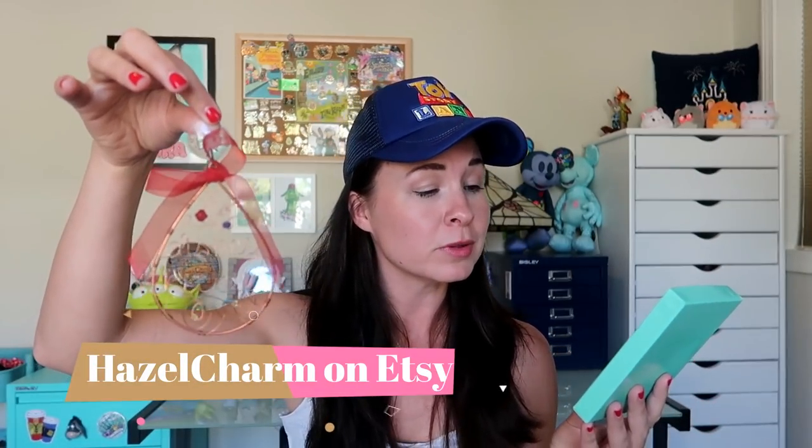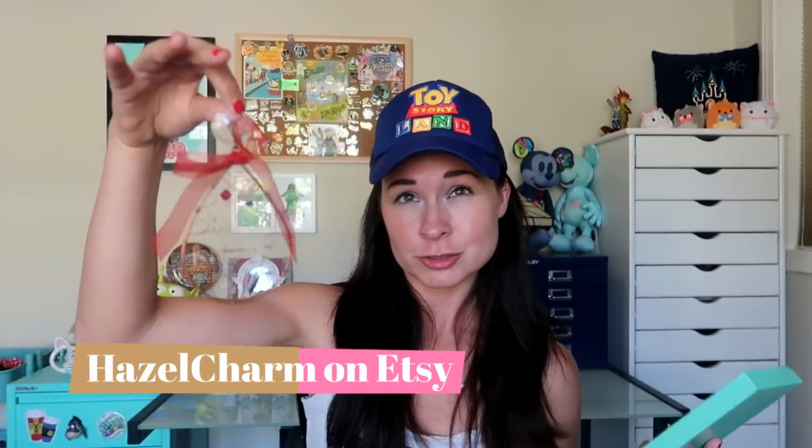Her Etsy shop is called Hazel Charm. I will leave a link down in my description box to Kathleen's Etsy shop, Hazel Charm, in case you want to check out her beautiful wire art. It's super special. It'd be a beautiful holiday gift, anniversary gift, graduation gift, or any kind of commemorative gift. I think this is just super cool.